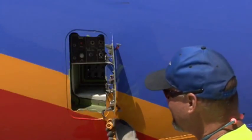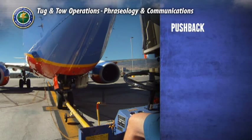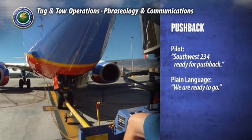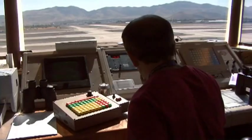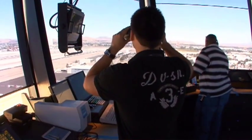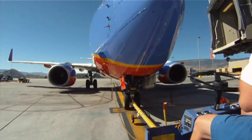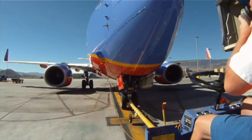Once a tug plugs into the aircraft, communication is established. When all aircraft turnaround operations are complete, the outer safety perimeter envelope is clear, and the aircraft is ready for pushback, the pilot will advise air traffic control of their intention to push back: 'Ground, Southwest 234, ready for pushback.' Air traffic control will respond to the pilot or alert the pilot to a potential conflict, such as another aircraft pushing back or an incoming aircraft. The pilot then relays this instruction to the tug operator, who begins the pushback.